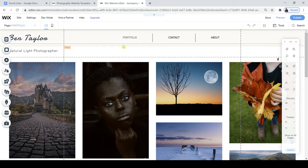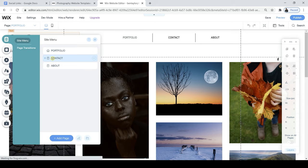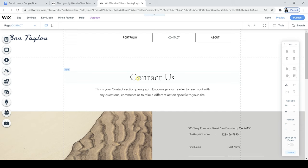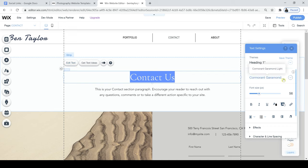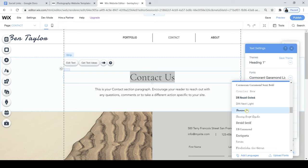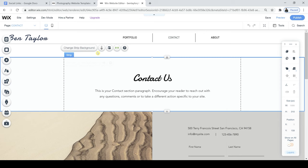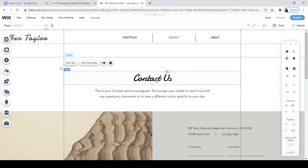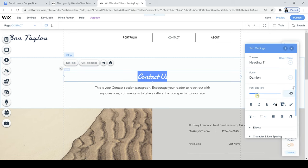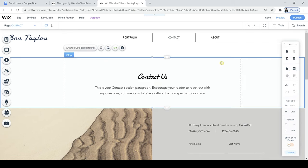Now I'm going to jump back into the Menu and Pages section and take a look at the Contact page so I can make changes to that page as well. I'm going to start from the top once again — I'll click on this and edit the text, changing the font to the same font I've used in my name, using it as the title or header font. Then of course I can change the size — it's definitely a little bit big, so I'll jump back in and edit the text to make it a little bit smaller. Okay, I think that's looking pretty good.